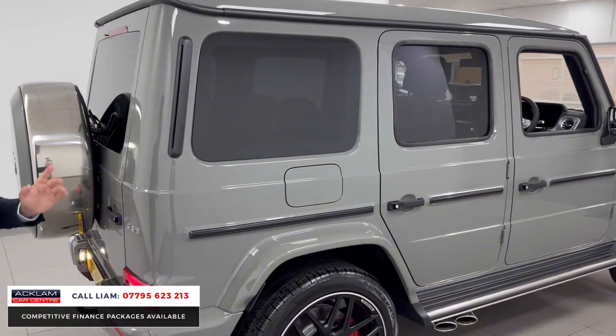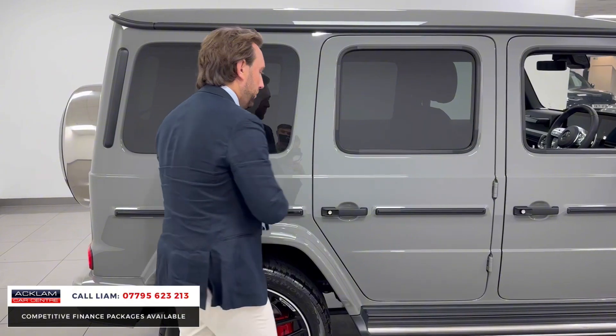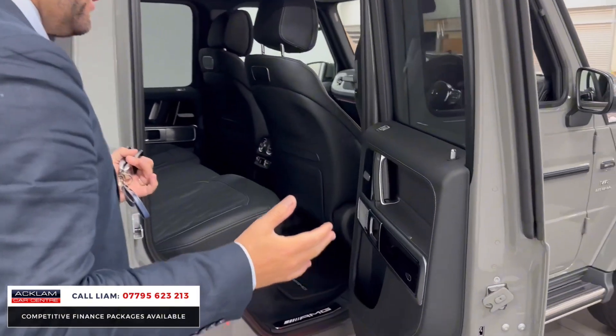I'll show you in the back. So G-Wagons, they've got presence, they've got power, but you've got practicality as well. Five seats.